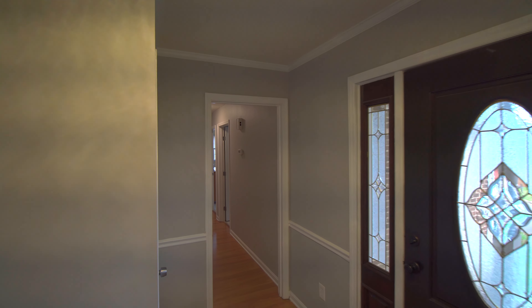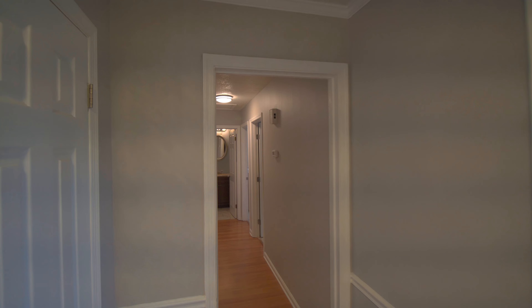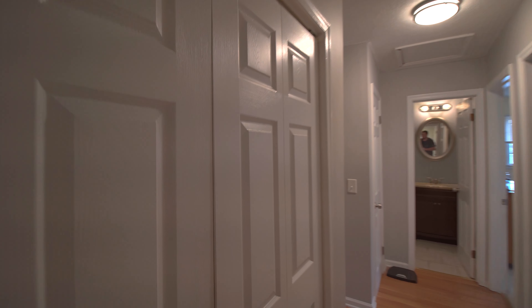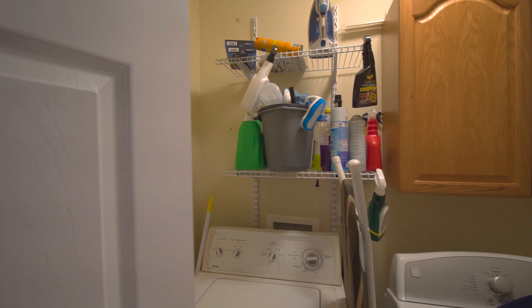And back at the front door, immediately to our left right here, we have a coat closet. And then also, a little bit further down into the hallway, to the left, we have our laundry room area. That's your washer, dryer hookup. It's right there in the hallway.